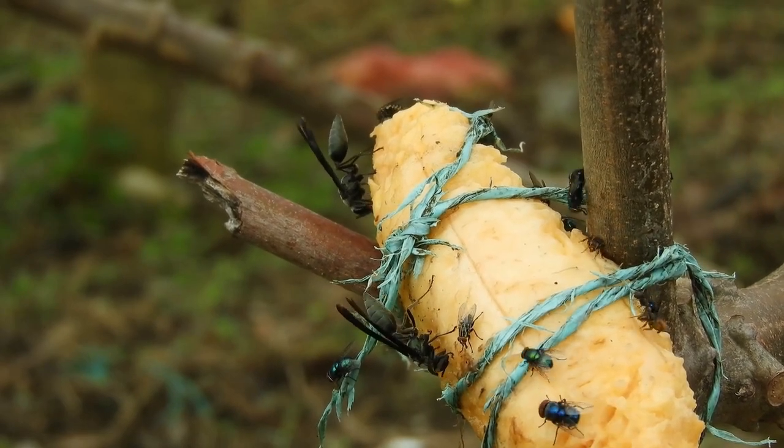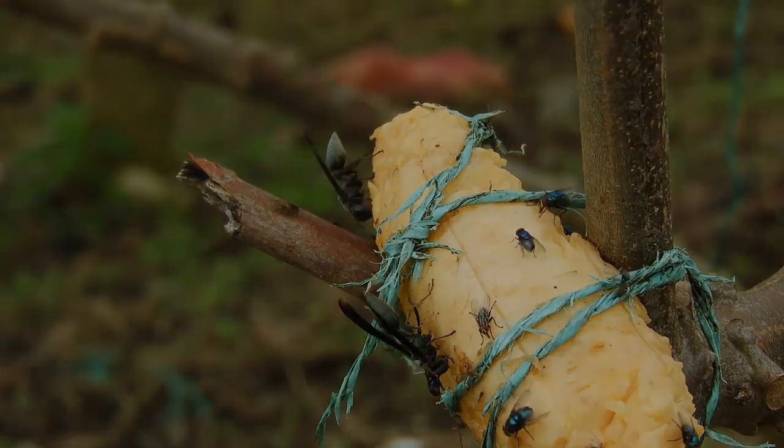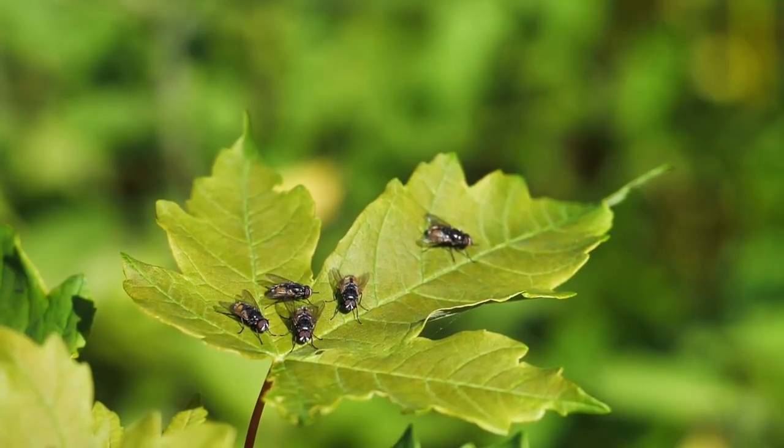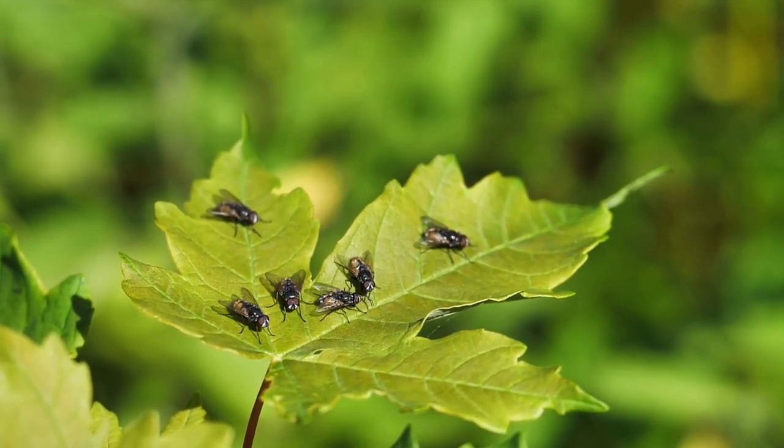Even though flies are known to have efficient reproductive qualities, it turns out that flies are only able to live for a fairly short time. Adult houseflies can only live for 15 to 30 days, and without food, they can only live for a maximum of 2 to 3 days.